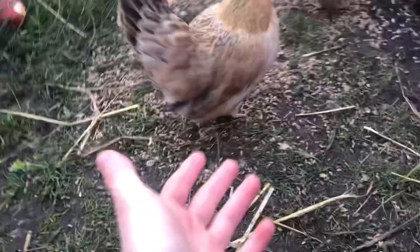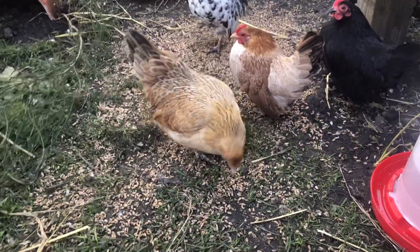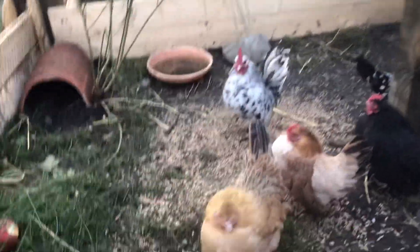Okay, so this is Phoebe. She really likes people — mainly me, because I'm the one that comes in here most of the time. And there's Chandler, our big cockerel.